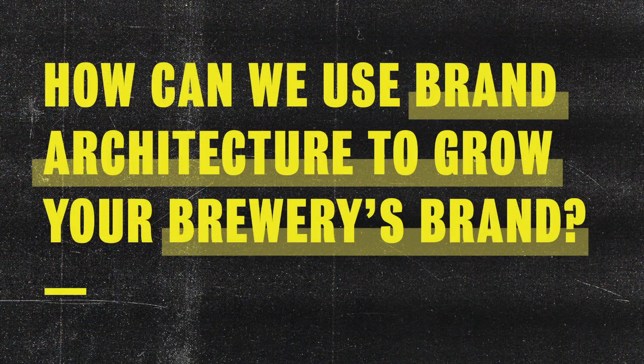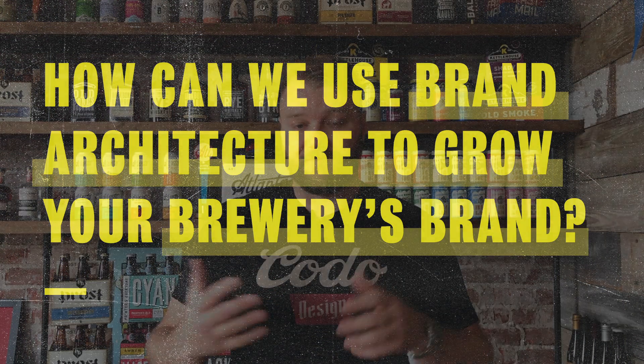For today's video I want to walk you through brand architecture — how you can use it to grow your brewery's footprint, portfolio, and brand itself. As the beer industry continues to mature, we've worked with dozens of breweries opening a second, third, or fourth location, manifesting as satellite tap rooms or purpose-built production facilities. We've seen breweries launch hard seltzer lines, kombuchas, RTD cocktails, cold brew coffee, distilleries, restaurants, food trucks, music venues, event centers, bike shops, and even hotel concepts.